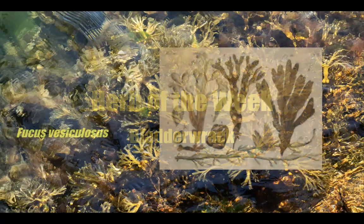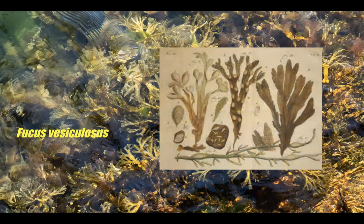The botanical name for this incredible plant is Fucus vesiculosus. It's known by common names of bladderwrack, black tang, rockweed, sea grapes, bladder fucus, sea oaks, cutweed, dryer fucus, red fucus, and rock rack.